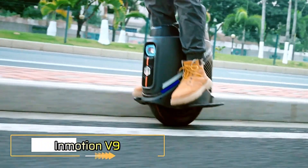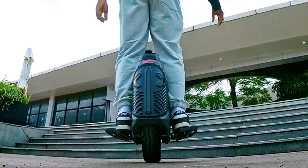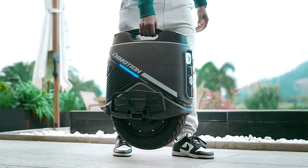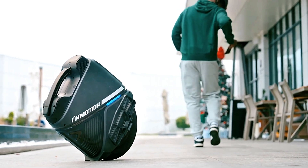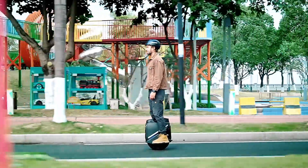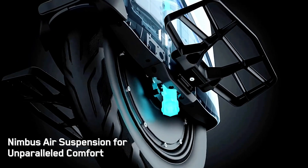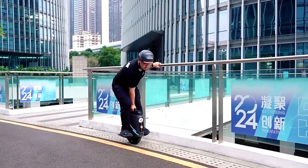InMotion V9. The InMotion V9 is a sleek and feature-rich electric unicycle designed for both urban commuting and recreational riding. Weighing approximately 23.5 kilograms, it comes equipped with a powerful 750-watt battery that offers a range of up to 60 kilometers, along with a top speed of 45 kilometers per hour on private terrain. With its 1,000-watt motor and 60-millimeter air suspension, the V9 ensures a smooth and comfortable ride even on uneven surfaces.